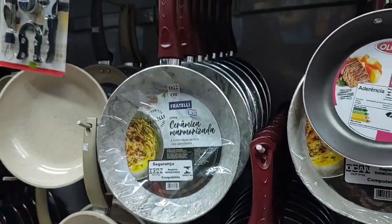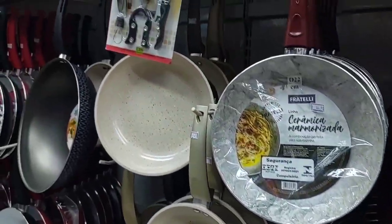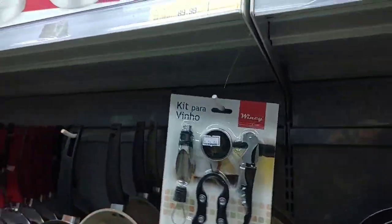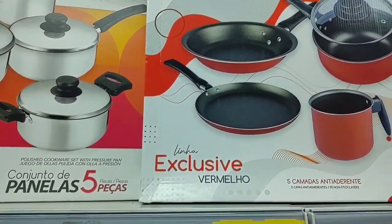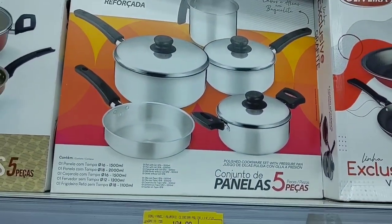There are many, in various sizes and prices — I can't mention all of them. Look how cool — this is a wine kit, and it's going for R$16.90. These pan sets here are R$89.90 for 4 pieces, and this set with 5 pieces is R$104.90.